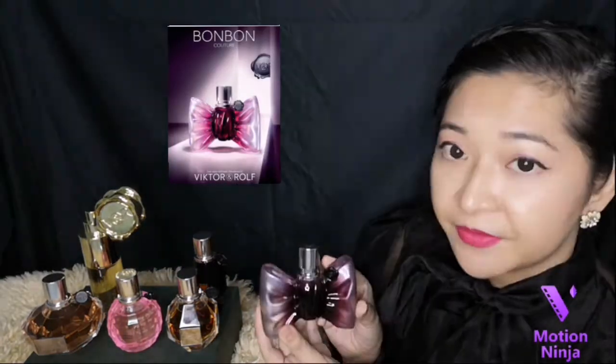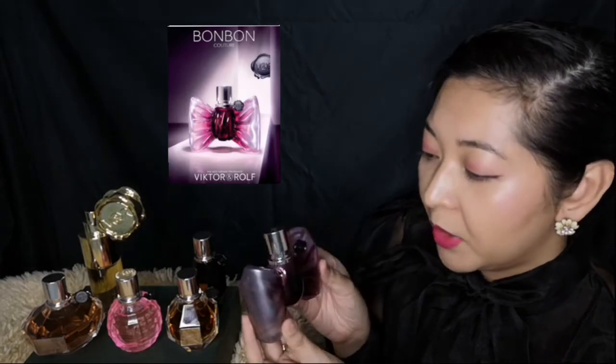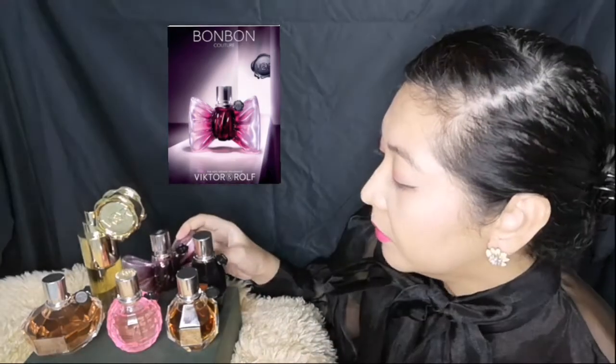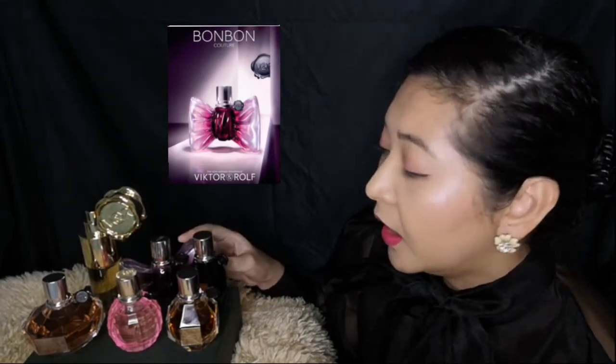Then in 2016, they came up with its first flanker, which is this one right here. Look at that bottle — it's gorgeous. This is the Bon Bon Couture. It's very much like the original Bon Bon, but it's slightly a little bit more grounded. It's still sweet, and it really stays on the skin for hours and hours. It's fantastic.